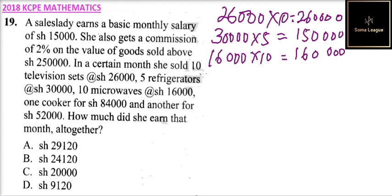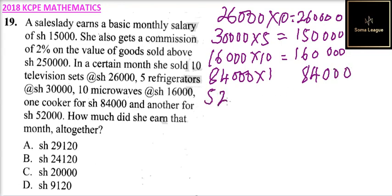Then we have a cooker which is at 84,000, only 1, so you multiply by 1 and get 84,000. Then another one at 52,000, you multiply by 1 and get 52,000.